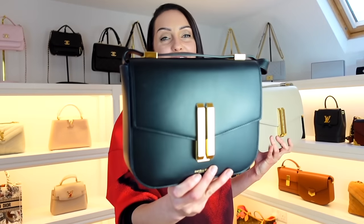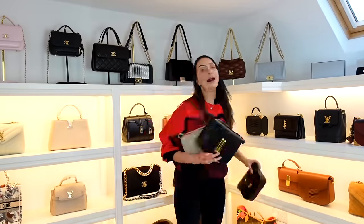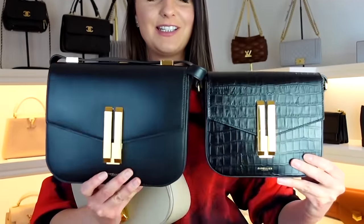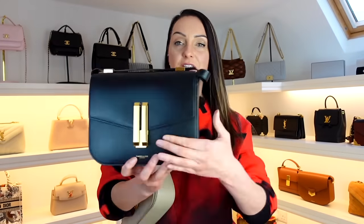The third bag is definitely a more affordable luxury piece — it is none other than my Demelier Vancouver bag. I have fallen in love with this bag so much. I have a smooth black version with gold hardware, a taupe version with gold hardware, and also the new small size in the black mock rock. I think this bag looks so chic, and for the price — I will link them down below — I think the look of these pieces is just fantastic.